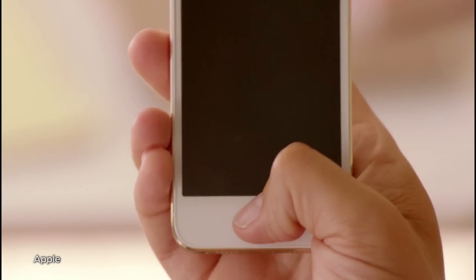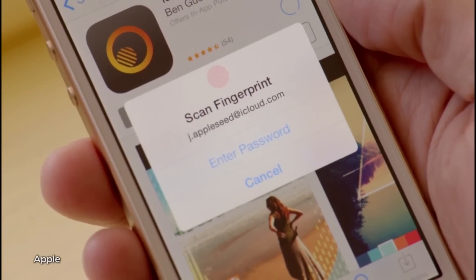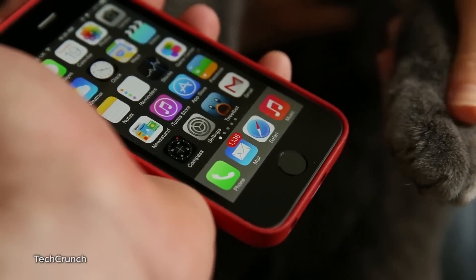Aside from a new class of colors, one of the most talked about features is the fingerprint sensor called Touch ID, that lets you access your phone and make purchases through iTunes with a swipe of your fingerprint. Or paw print, for that matter, as demonstrated in this video from TechCrunch — yes, a cat can unlock it.